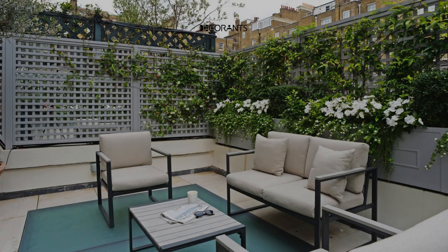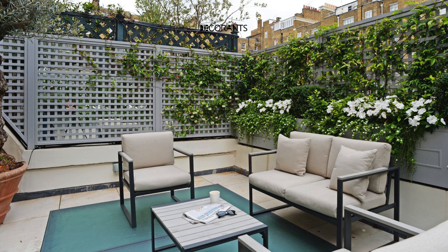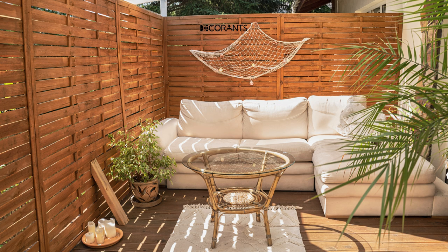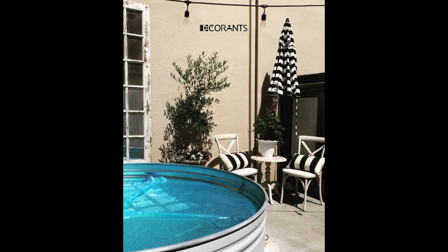Do you have a small patio that you want to make the most of? Are you looking for some easy and affordable ways to transform your outdoor space, or create a new one into a cozy and inviting oasis? If so, you're in the right place. In this video, I'm going to show you some amazing small patio design ideas that will inspire you to create your own backyard paradise or makeover of an old one. Welcome to our channel, Decorants, where we share home improvement ideas that will make your living space more beautiful and comfortable.